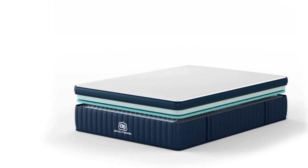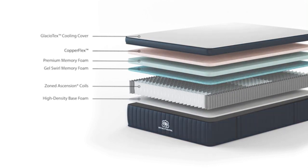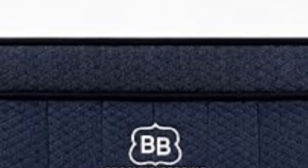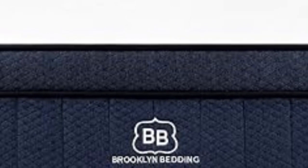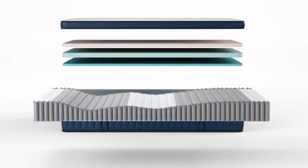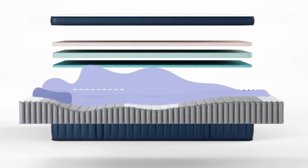Over 1,700 reviews come from couples who say the signature hybrid is extremely comfortable and supportive enough for two. The signature hybrid is available in three different firmness levels, so there's something for every sleep position. Soft is the best fit for side sleepers, medium for back sleepers, and firm for stomach sleepers. The foam layers do a good job of dissipating heat and helping the mattress sleep cool, even with two bodies in the bed.